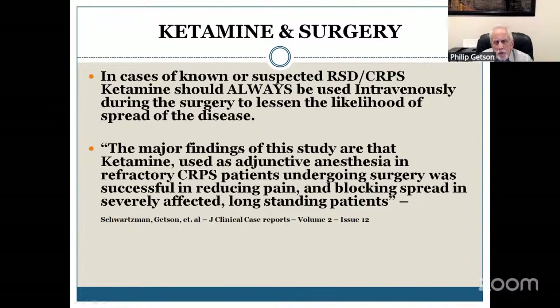The next question is: what kind of ketamine, what kind of surgery? The answer is everything — from extracted wisdom teeth to bunion surgery, any kind of surgery, but especially those surgeries that involve a nerve.